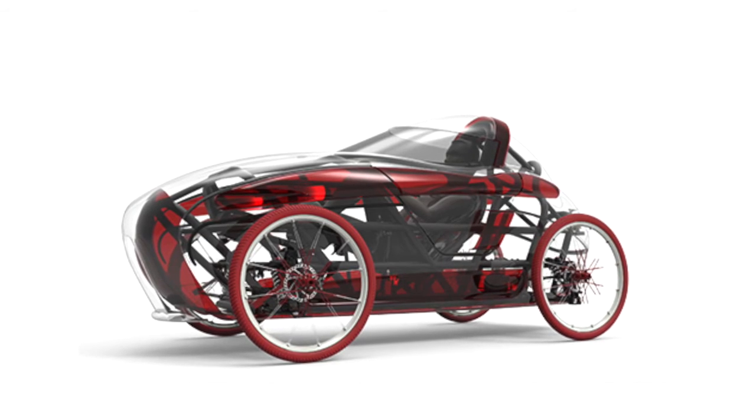Brian asks how people can find the Vigoret, noting it's at a critical stage seeking investors. Ricardo directs people to vigoret.com and his social channels on LinkedIn, Instagram, and Facebook. He also outlines the vehicle's versatility — suitable for daily commuting, weekend sport riding, and making deliveries.